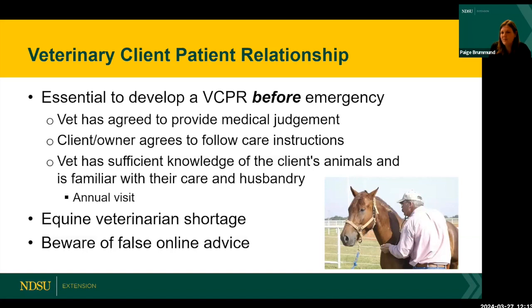There's an equine vet shortage, which may not surprise you if you're in North Dakota — very rural, lots of livestock, not many vets. That's why we're glad you're here today to improve your skills and learn what you can do to make your vet's life easier and have a higher success rate when your horse gets injured. Be aware of false online advice — use veterinary hospitals, universities, extension resources, and established equine vet clinics rather than blogs and individual social media accounts.